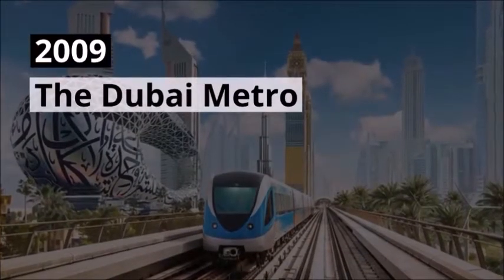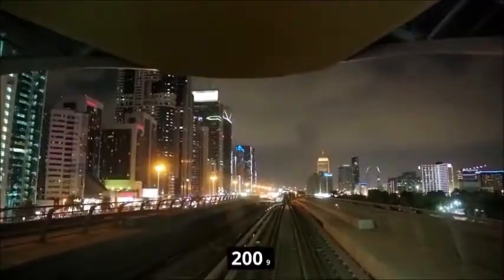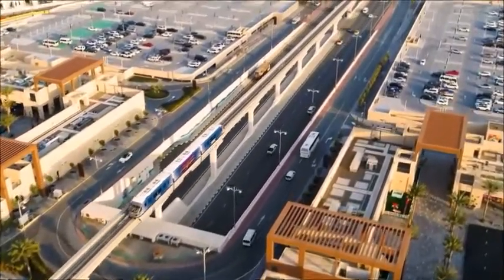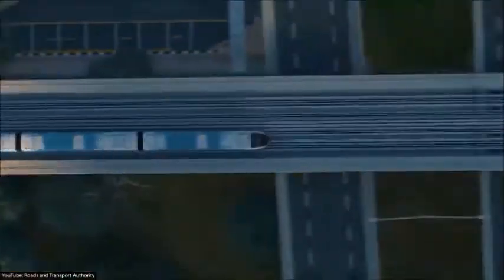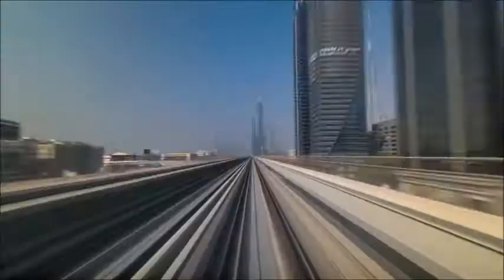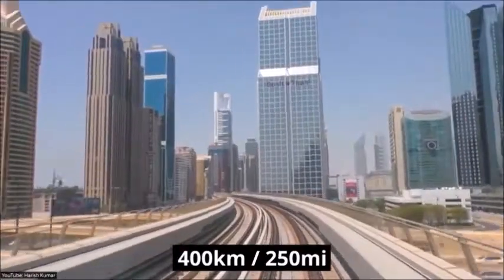2009 — The Dubai Metro. To move around Dubai fast, you'll have to use the Dubai Metro. This rapid transit rail network was launched in 2009 and consists of fully automated and driverless trains that travel across 49 stations. In total, the Dubai Metro covers 75 kilometers or 46 miles, making it the longest automated driverless metro in the world. While this is by all means impressive, the length is dwarfed by the New York subway, which has 10 times as many stations and covers roughly 400 kilometers or 250 miles.